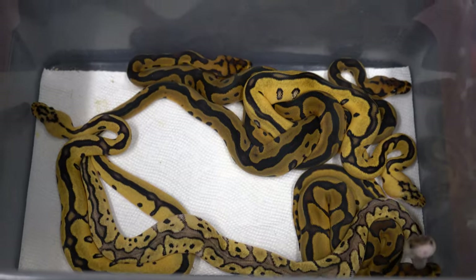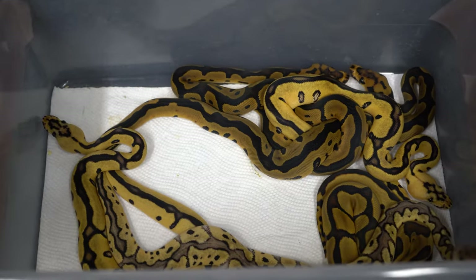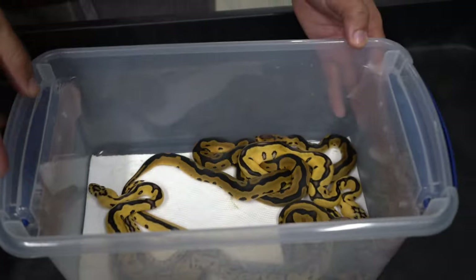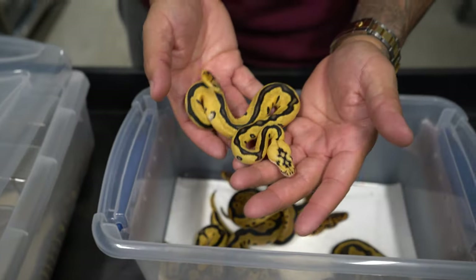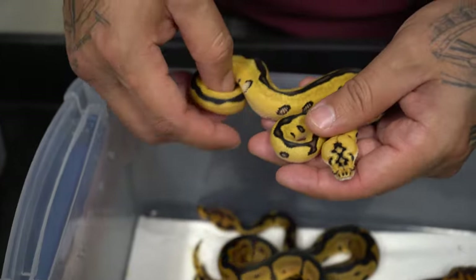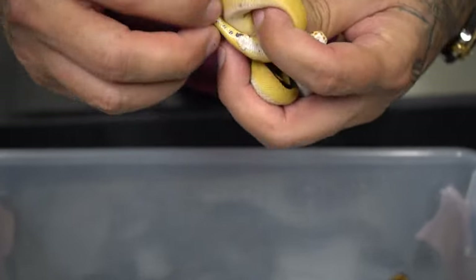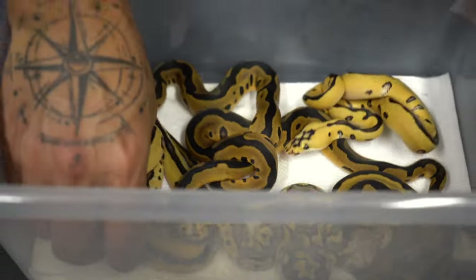We actually hatched these six right here — check this out. These right here are all 100% het desert ghost clowns. These are clowns, 100% het desert ghost. Look at these — how freaking insane! This is beautiful. I believe this is a male — yep, because I am keeping this female.